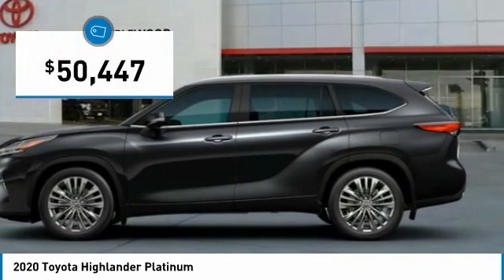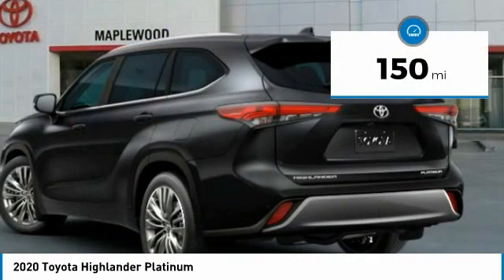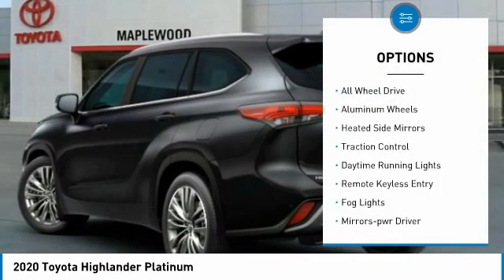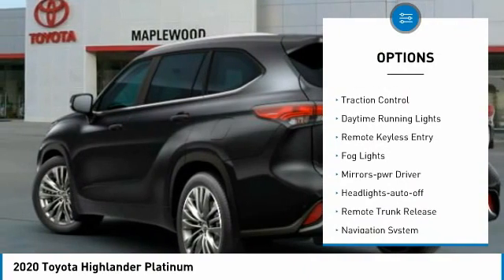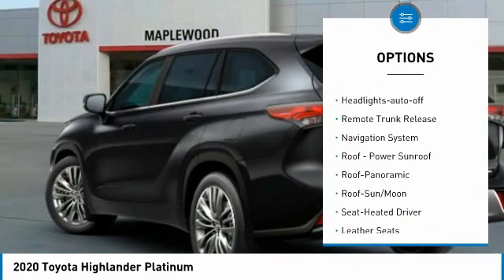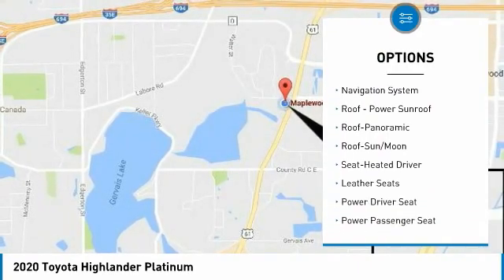Priced below fifty-five thousand dollars, this vehicle has less than two hundred miles. Here are some of this vehicle's great options: all-wheel drive, aluminum wheels, heated side mirrors, traction control, daytime running lights, remote keyless entry, fog lights, mirror memory.